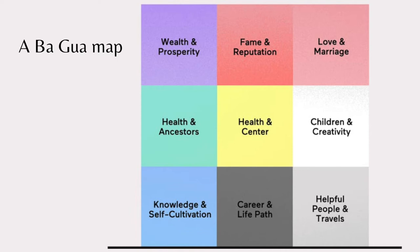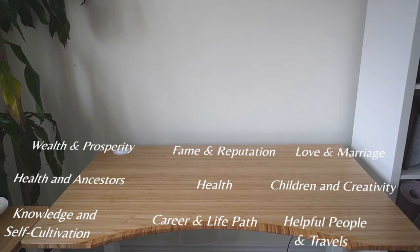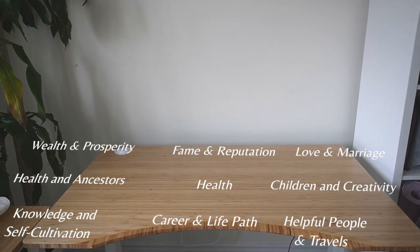Feng shui relies heavily on this tool called the bagua map. This tool aligns nine major areas in your life into an essential energy blueprint. We'll be using this to guide your desk. What we're going to do is take this map and translate it onto our desk, sectioning it off into different corners.